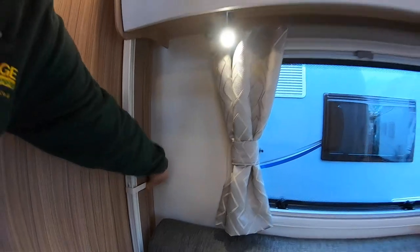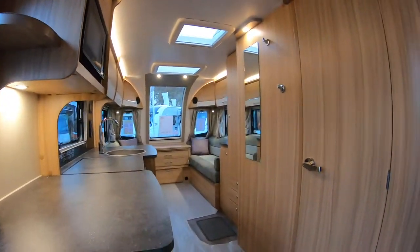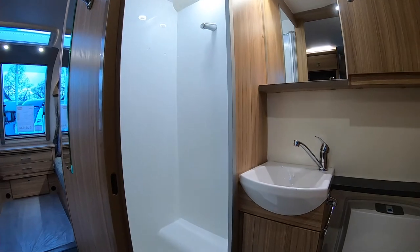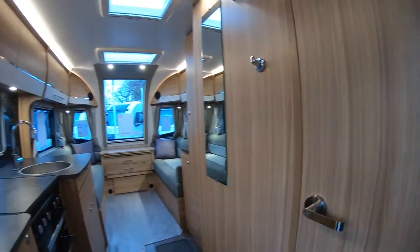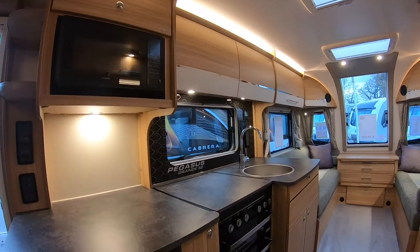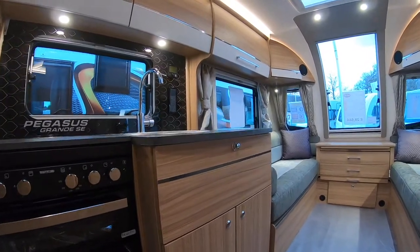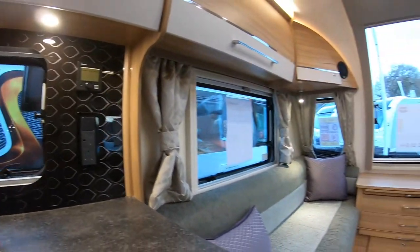Moving through to the kitchen area — this is a central kitchen, and many of you may recognize it from a previous design. You have your washroom with a separate shower in the center of the bathroom, opposite the kitchen, which works really well for people who don't want to spend a lot of time in the bathroom or might not use the shower at all. There's an under-counter fridge, all main isolation switches, a microwave, a grill, an oven, three gas hobs, and an electric hob.